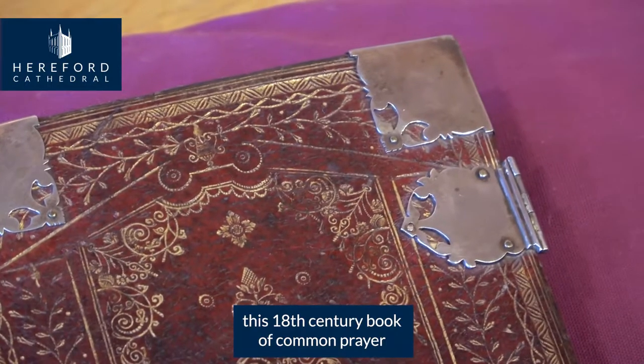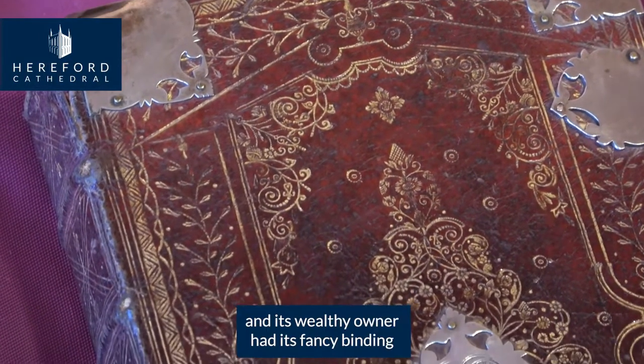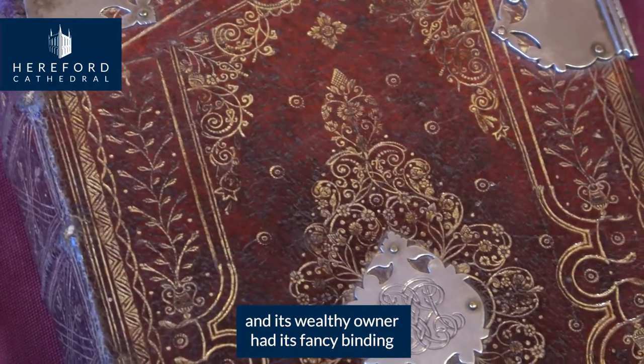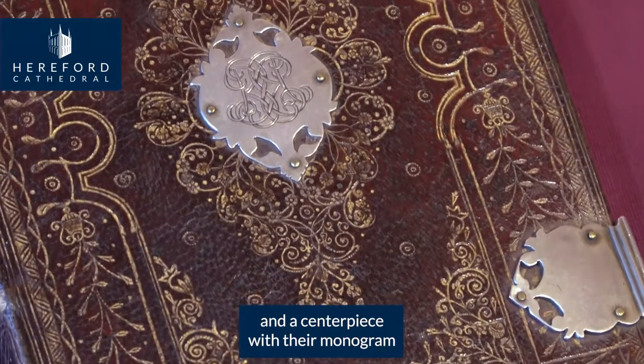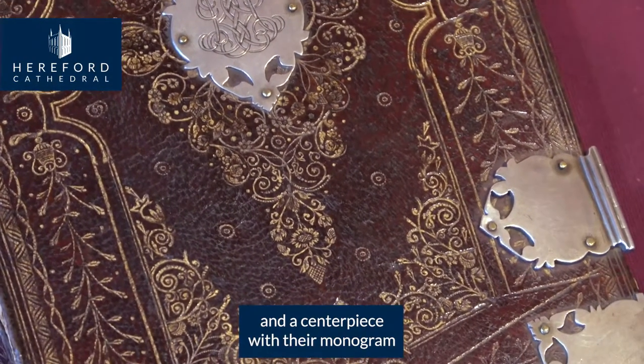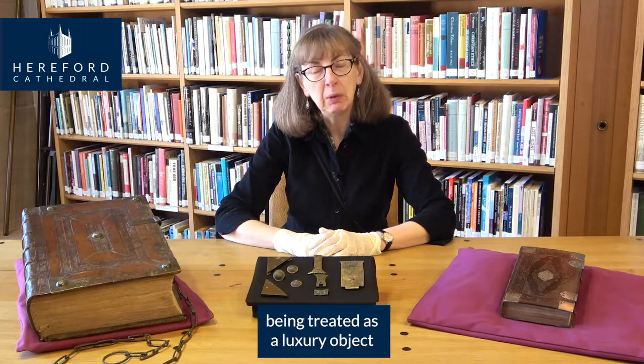This 18th century Book of Common Prayer was for personal use, and its wealthy owner had its fancy binding embellished with silver corners and clasps and a centrepiece with their monogram. The idea of a book with special meaning being treated as a luxury object lived on.